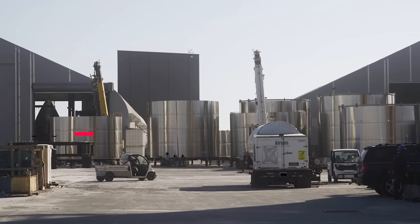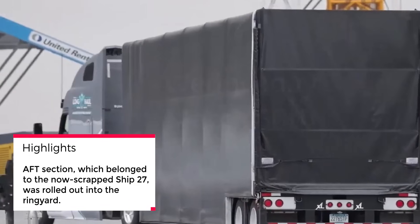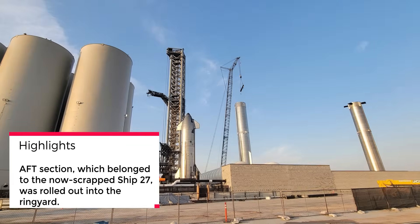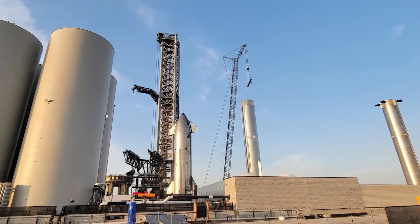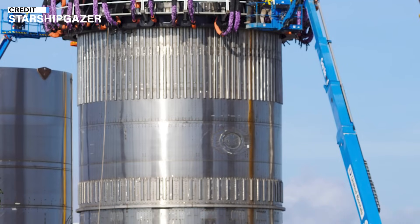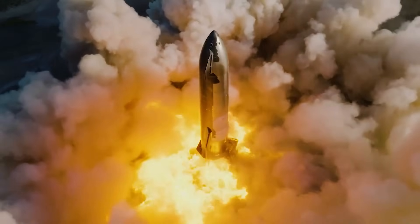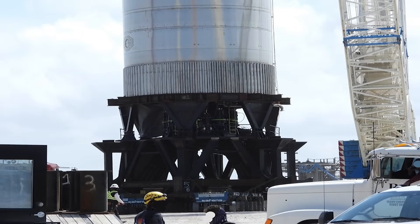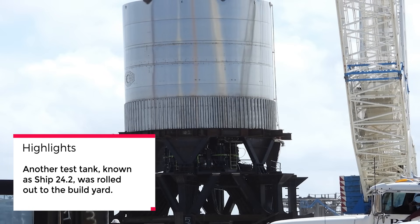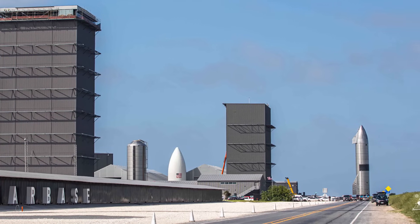There was an interesting development when the AFT section belonging to the now-scrapped Ship 27 was rolled out into the ring yard and then transported down to the Massey's test site, where it was lifted into what's called the structural test cage. While it's not entirely clear what tests SpaceX plans to subject this test article to, it's a significant part of Starship development. Another test tank, known as Ship 24.2, was also rolled out to the build yard in preparation for its move to the Massey's test site, which eventually happened on Friday night.